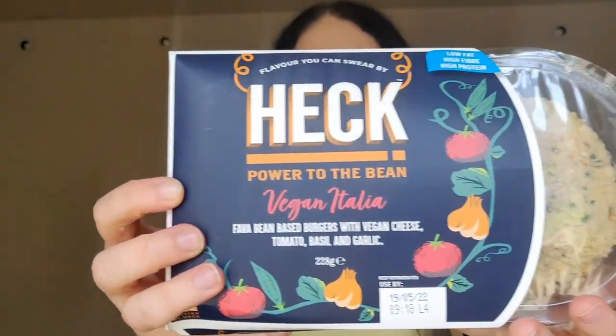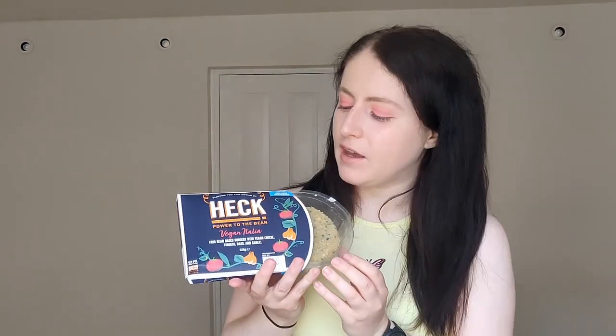Number 10 are these Heck vegan Italian burgers. I had these in my Veganuary video — that's when I tried them the first time. I love them because they're gluten-free and vegan, and they're a really good alternative to meat mince burgers. They don't have that typical veggie burger taste — they actually taste kind of like beans, falafel, or chickpea. They're also breaded, and you don't often get gluten-free stuff that's breaded.